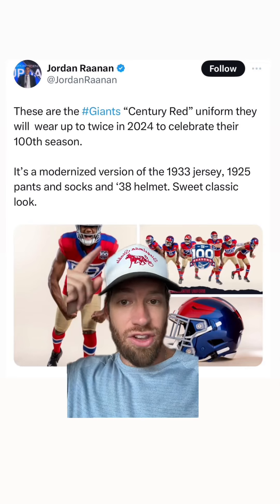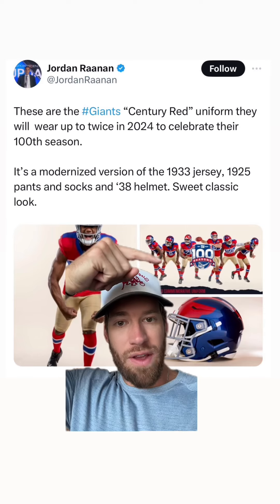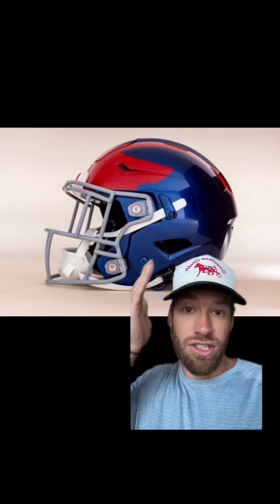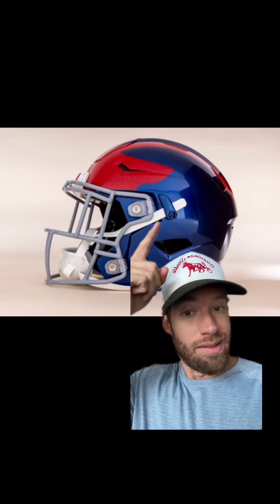They're calling them Century Red uniforms — I get what they're doing. These are like a blast from the past uniform: 1933 jersey, 1925 pants and socks, and the 1938 helmet. Why did it take 86 years to bring this helmet back? This is beautiful, and this probably should have been your helmet all along. This is good stuff. The rest of the stuff, I don't know. But this helmet plays.